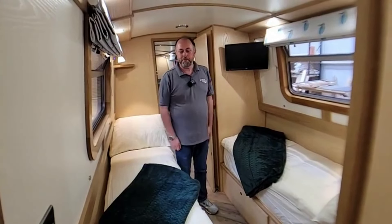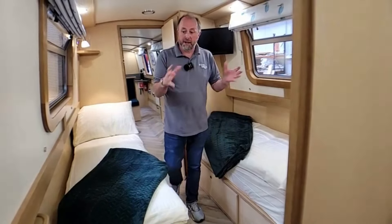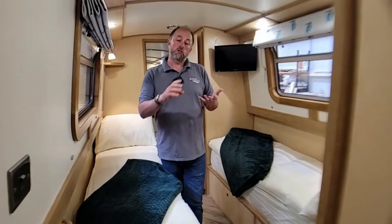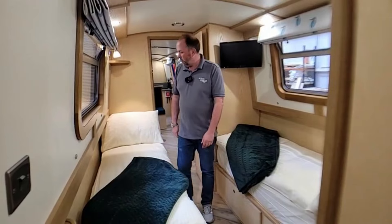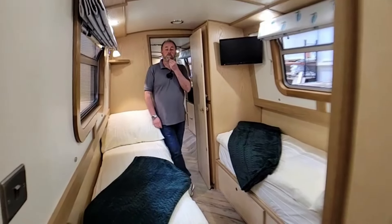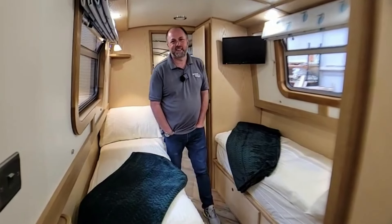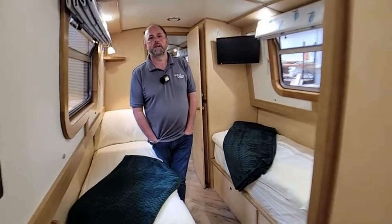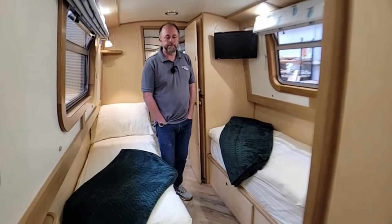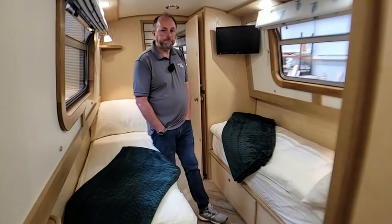Twin bedroom that also converts to a double - this bed slides across for a double bed as well. We find that having a really flexible layout on the hire boats is better for occupancy, which is better for the people hiring because it means they can have friends or family. It's also better for the owners of the boat because more occupancy means more revenue. This second cabin is very versatile - it can be a family with two or three children who can sleep in the saloon area, or two couples who want two double beds.